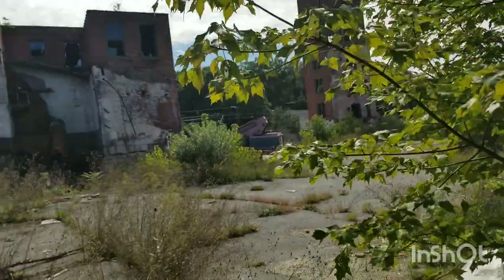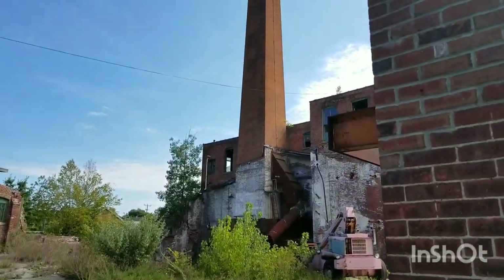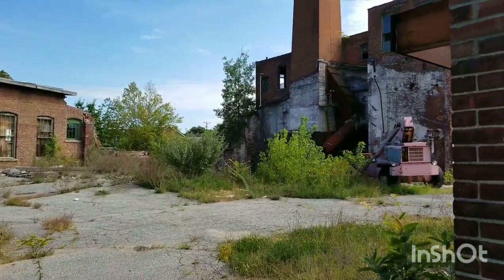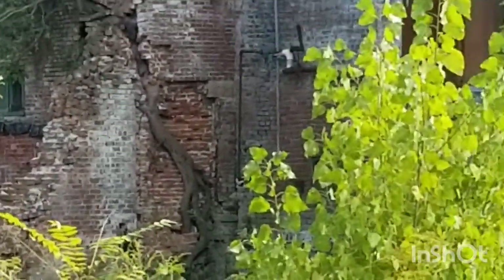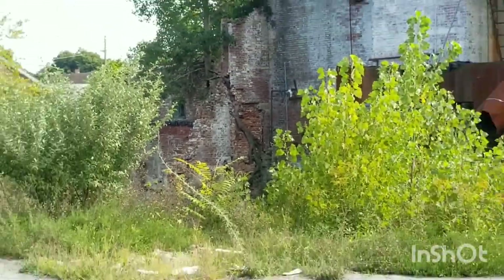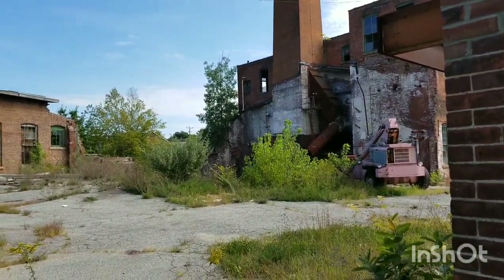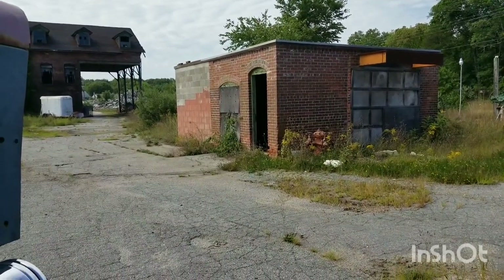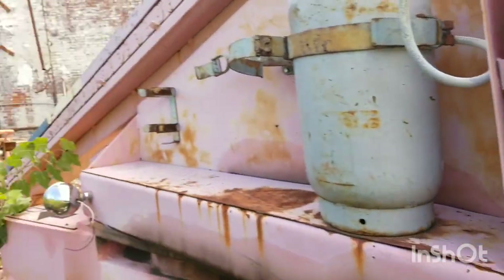Hang on, I'll show you what's inside. Here's another angle. Look at this tree — that's pretty incredible, huh? Growing right through the brick. Hey, look — an open door.